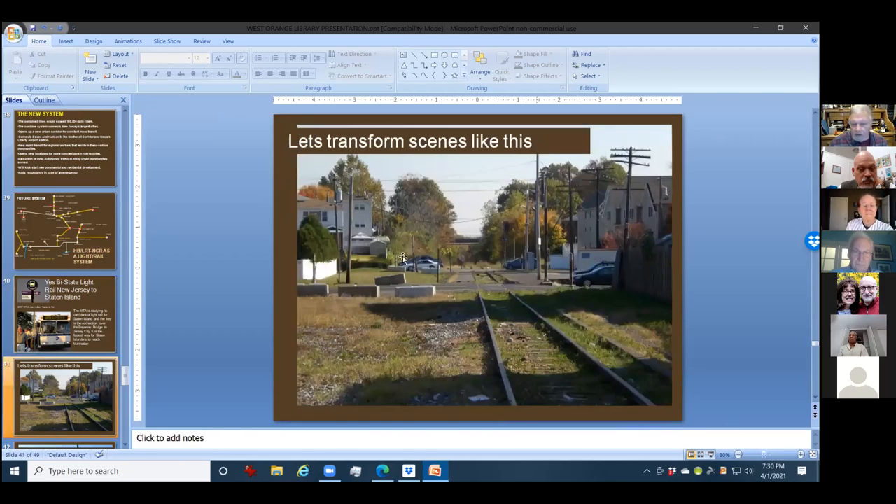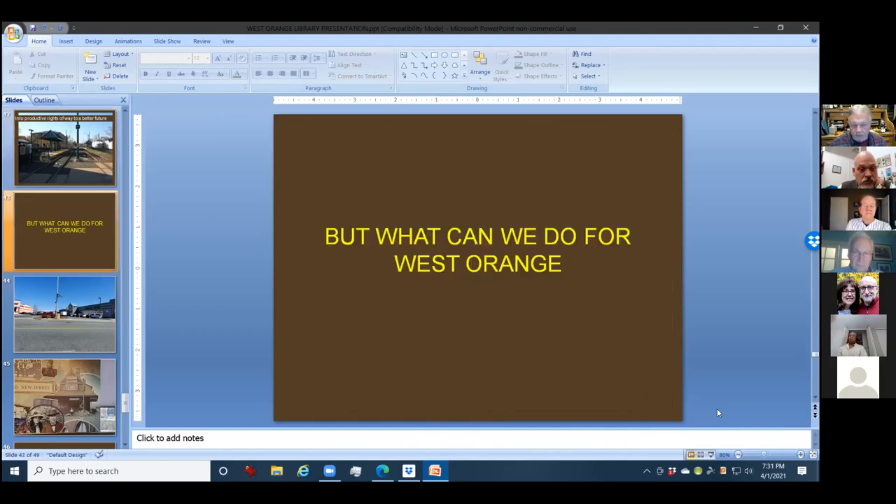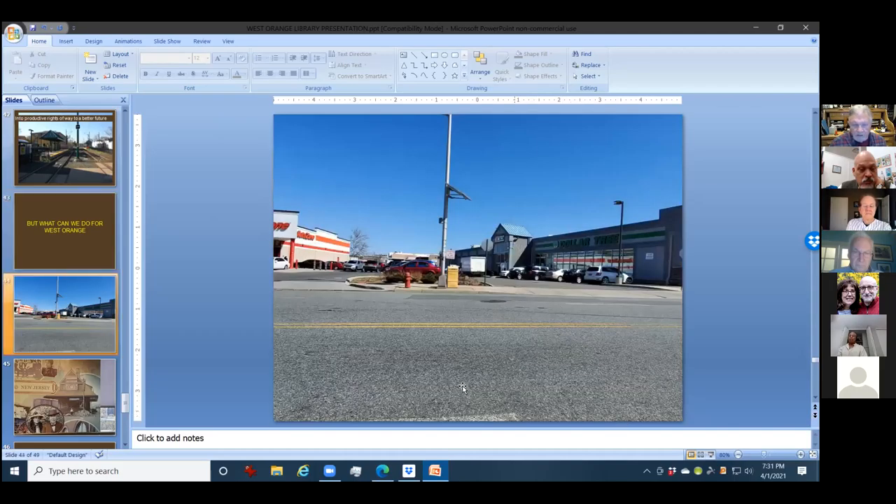This is what the Arlington station looks like today — it's a mess. The tracks have all been torn up; it used to be a two-track line. What we want to do is transform it into something where people can actually get to other cities, other stores, other businesses, other family members without taking the car or riding a bus. The only picture I have of the old West Orange station — this is exactly where the West Orange station ended, right near the Auto Zone and Dollar Tree. That's what built West Orange. West Orange was nothing before that.